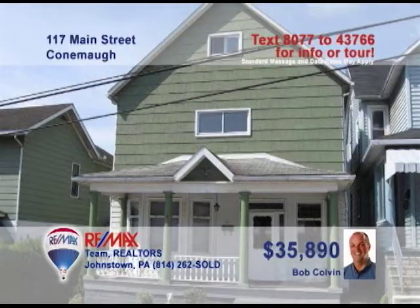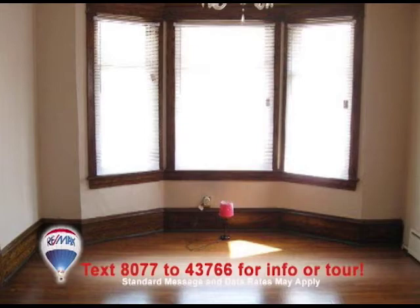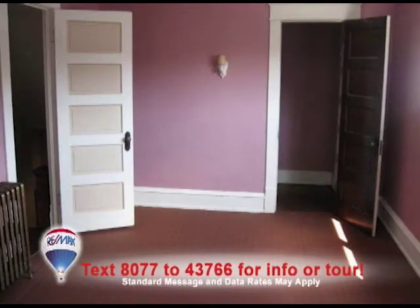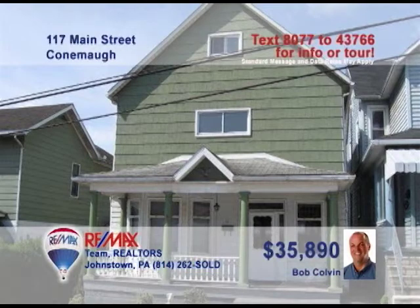Do you hear that? It's opportunity knocking with this great four-bedroom starter home presented by listing agent Bob Colvin. The covered front porch is spacious and inviting. Inside, you'll see the sunlight reflected in the living room's hardwood floors. Step through the pocket doors to see the lovely dining room. Prepare all your favorite meals in this eat-in kitchen. Upstairs are those great bedrooms and a finished third floor for storage. Contact a buyer agent to see it all.